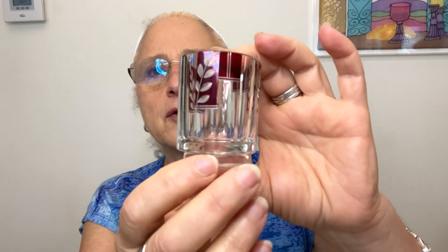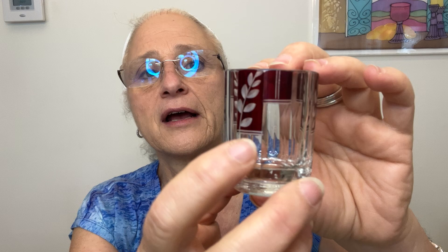Then I got this tiny one — it's a thicker glass, much thicker. I've listed it as Bohemian with flash glass and etching, but I don't have any information on it. Again, somewhere around $6 to $12 — something like that. I really don't know.